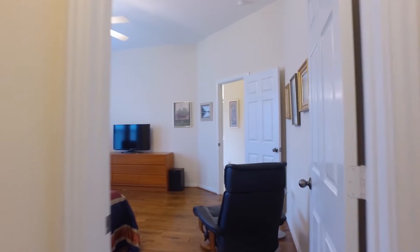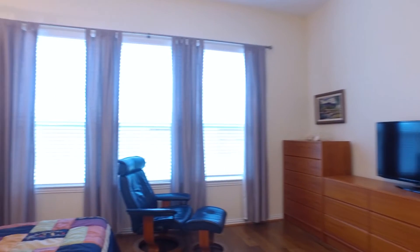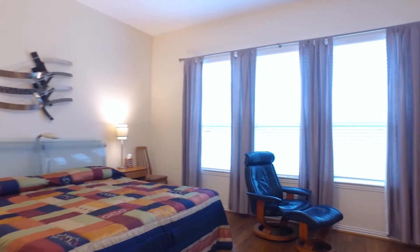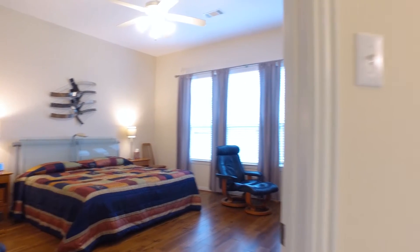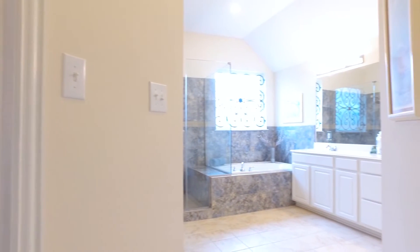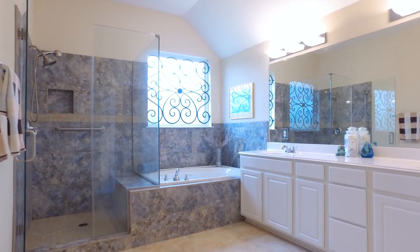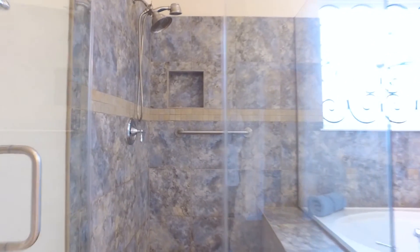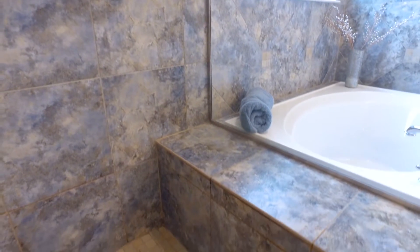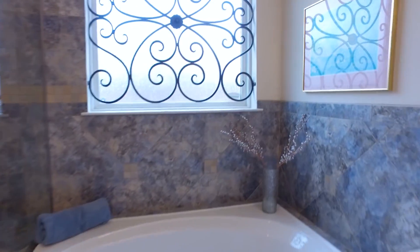At the back of the home, nice and private, is the master retreat with so much space. There's a huge bathroom as well, which is an added bonus — a large soaking tub with a custom iron window covering. There's also a huge walk-in closet. Look at the shower: it's beautiful with a bench seat that pours right into the bathtub, so tastefully done and designed with you in mind.